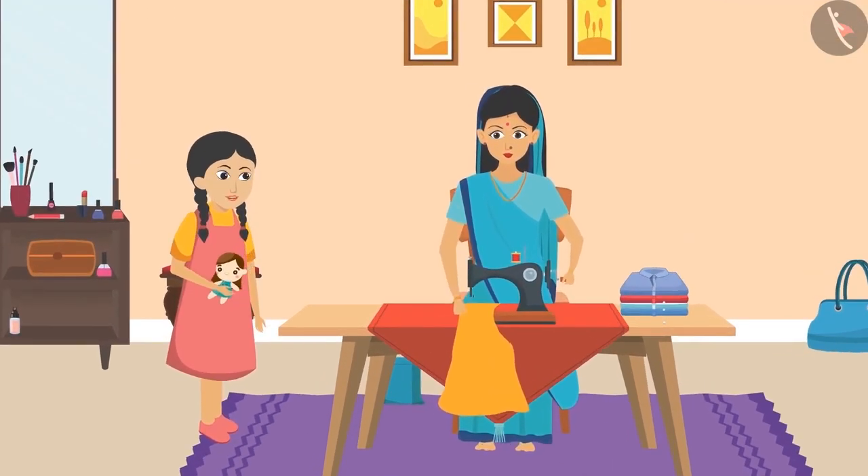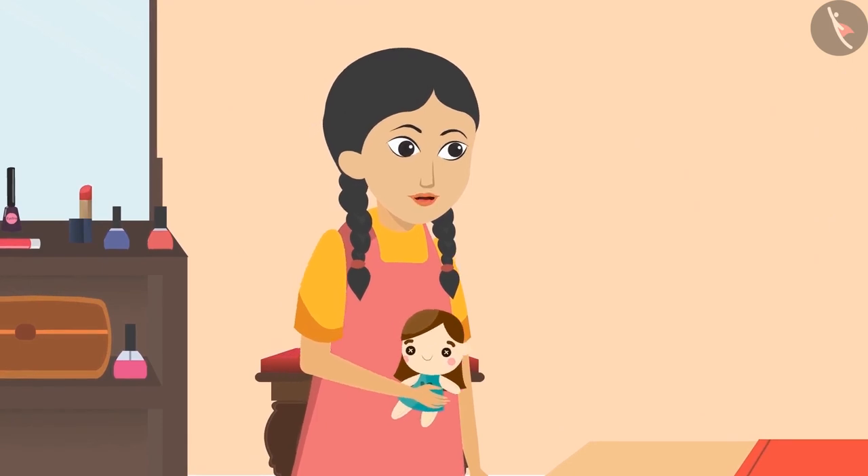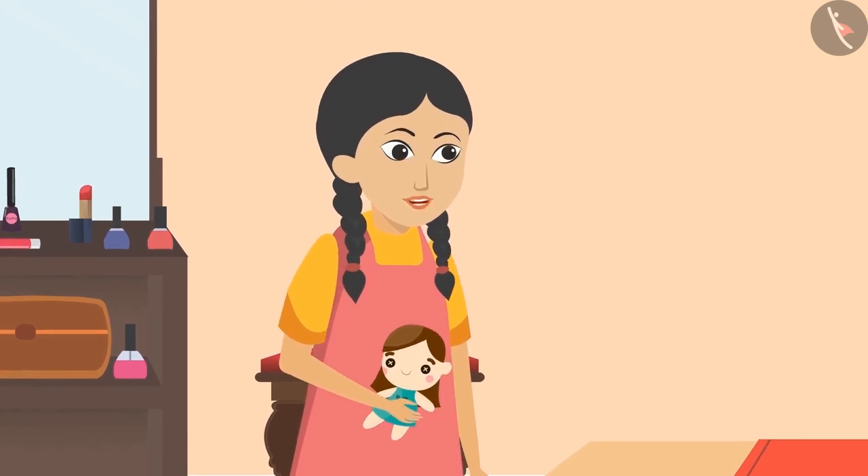'Aunty, Aunty, will you help me?' 'Yes Sunaina, I will do it. What is the matter?' 'Festivals are approaching and everyone is bringing new clothes home. I want my doll to wear new and colourful clothes too. I will need your help in this.'